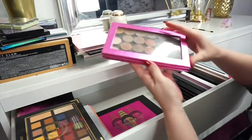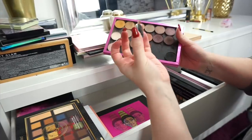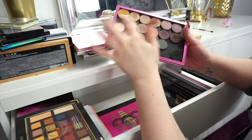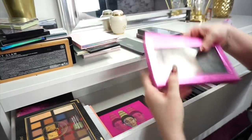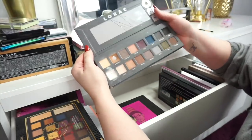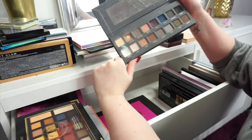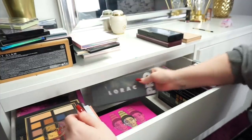Next up we have another Z palette that I made up myself. These are the Pro Artist Single Shadows and I think there are a few Makeup Geek ones in there as well — obviously I'm going to keep this. Next up we have the Lorac Pro Palette and I'm not going to get rid of it because I just cannot part with it for some reason. I sometimes reach for it now and again for whatever reason. But yeah I'm not going to get rid of it just yet.